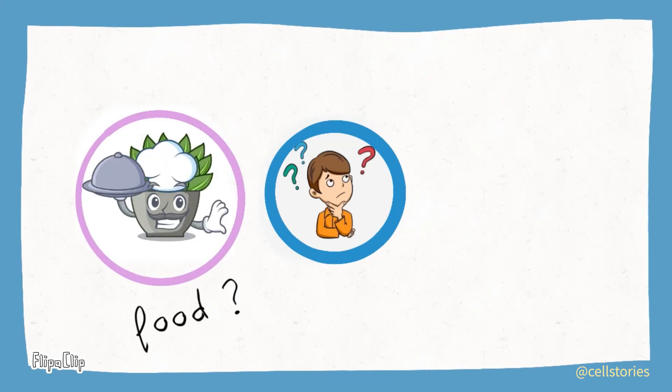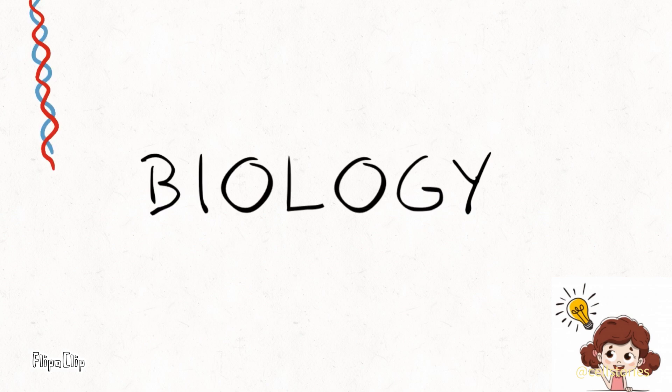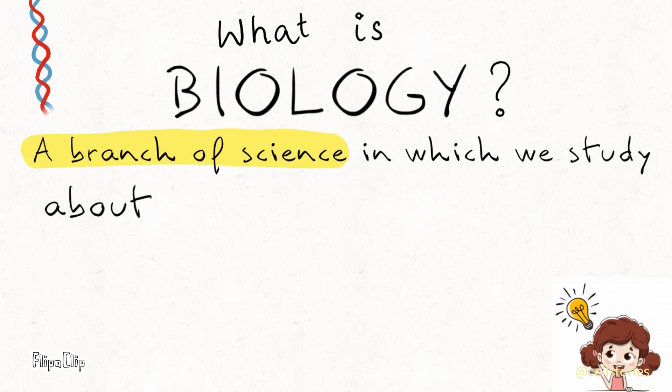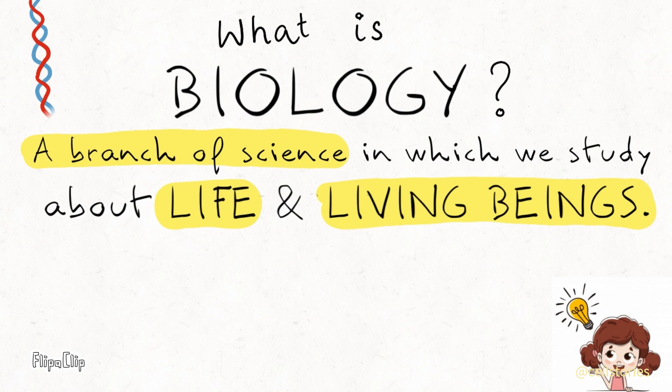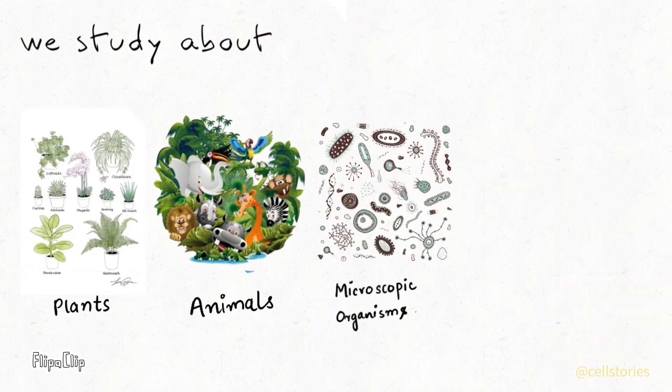Ever wondered how do plants make their food or why do we fall sick? The answer is in biology. So what is biology? It is the study of life and all living things. We study about plants, animals, microorganisms, humans and ecosystems too.